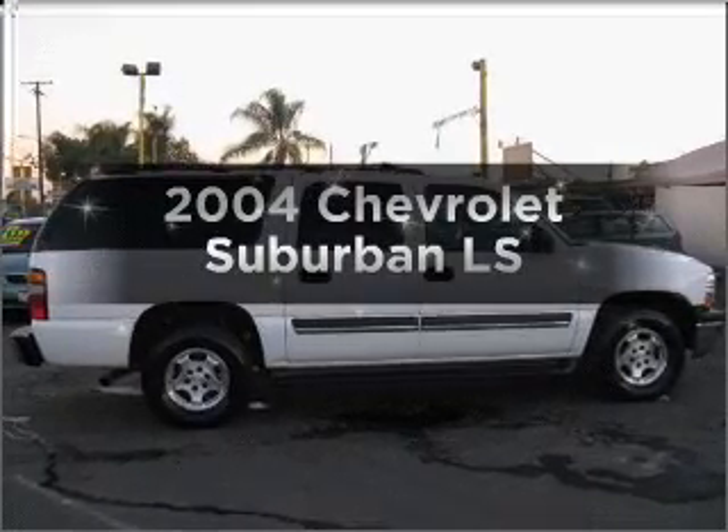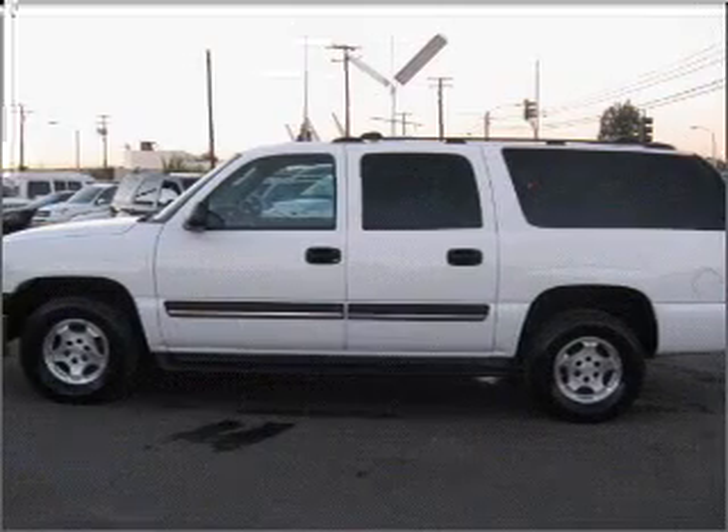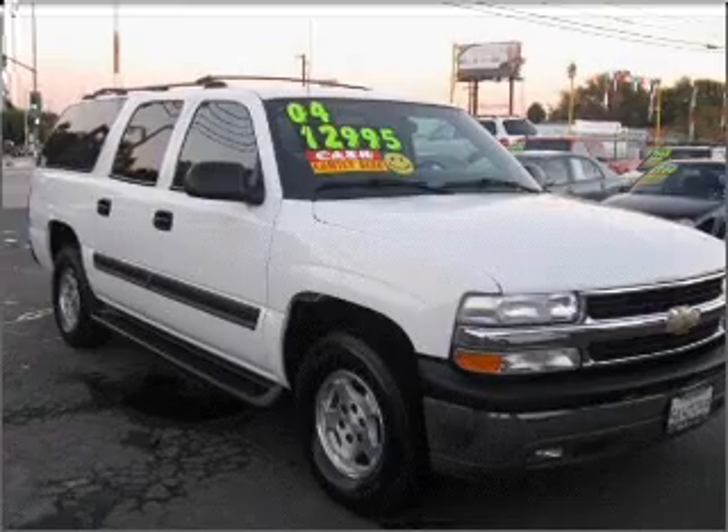Presenting the 2004 Chevrolet Suburban — everything you need under one roof with this great vehicle. With a powerful 8-cylinder engine that responds smoothly to its automatic transmission.